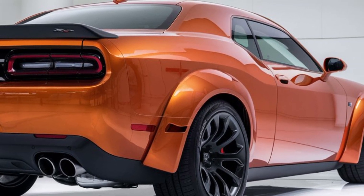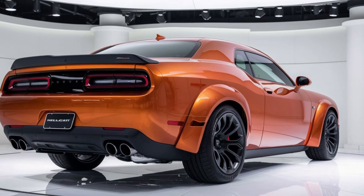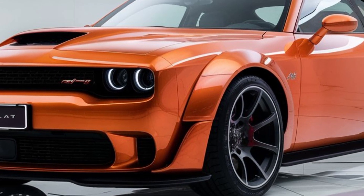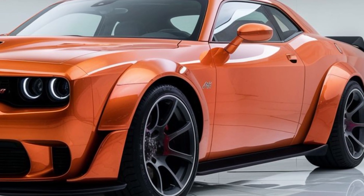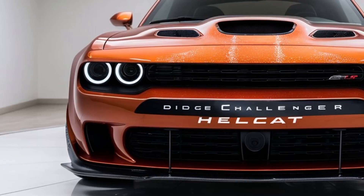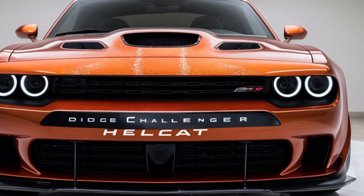Customization remains a highlight, with a range of striking colors and packages available. Whether you prefer classic hues or bold shades, the Hellcat can be tailored to fit your style. With its blend of raw power, iconic design, and modern technology, the 2025 Dodge Challenger Hellcat is poised to be a standout in the muscle car segment. It's a tribute to heritage while pushing the boundaries of performance.